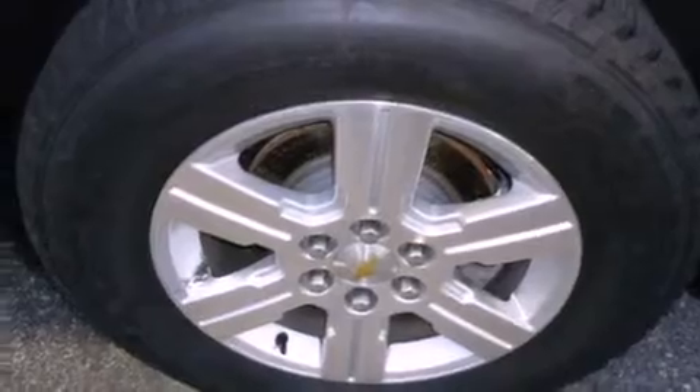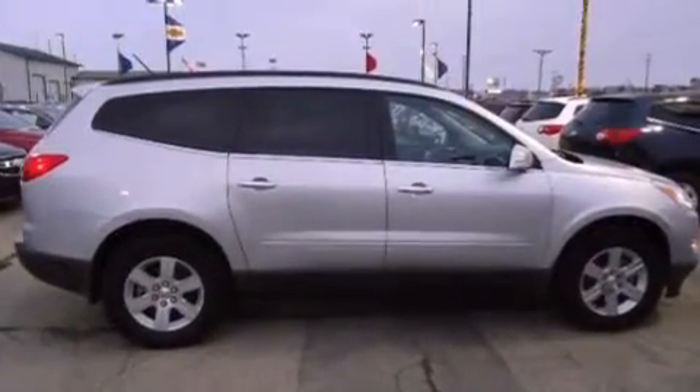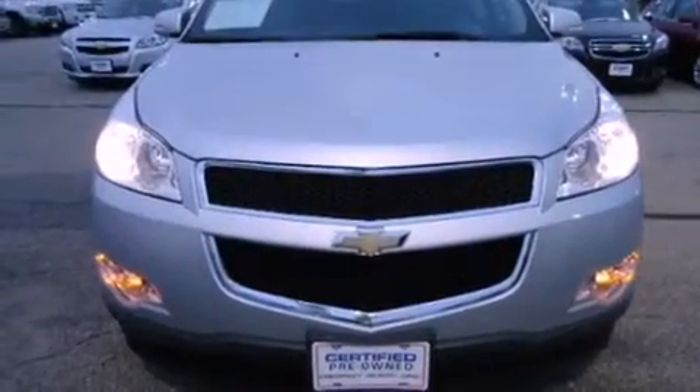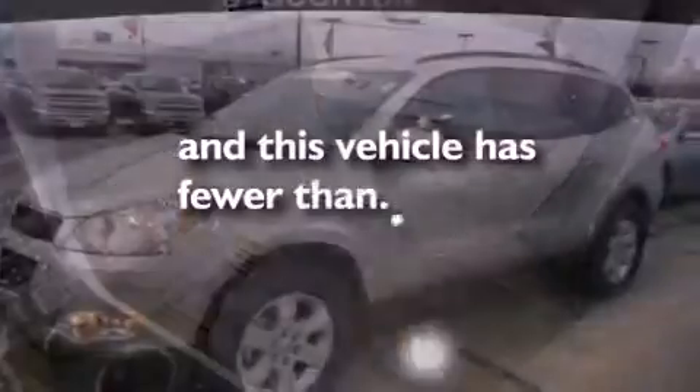Air conditioning with automatic climate control, cruise control, full power accessories, a rear spoiler, privacy glass, stability control, an anti-lock braking system, dual airbags, a home link feature, and this vehicle has less than 15,000 miles.